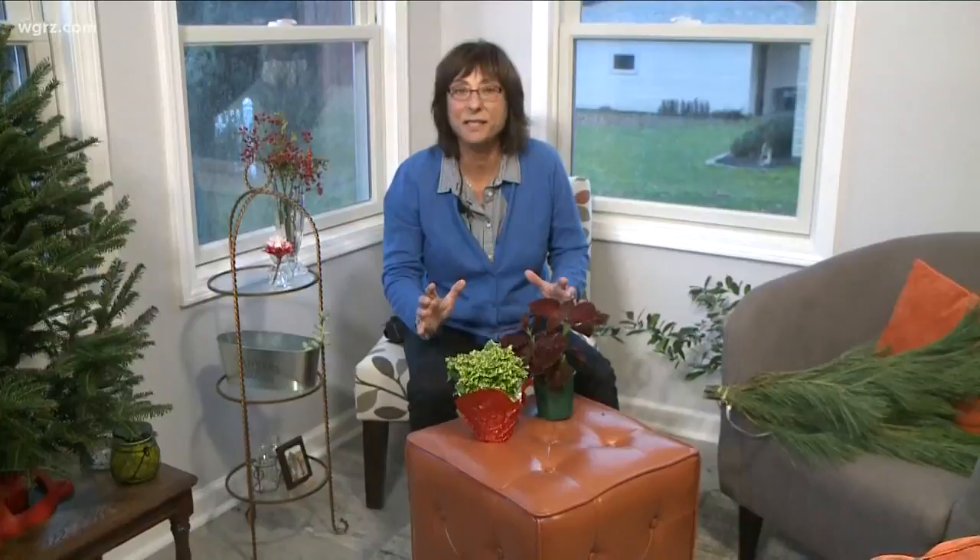One of my favorite things about the holiday season is all of the great plants that are out there. I always buy them to give as gifts, but I usually have to buy two because I keep one for myself. So go out there and look around.